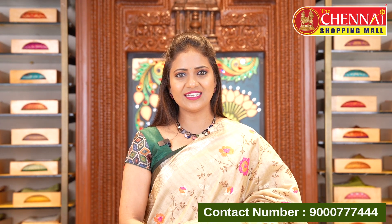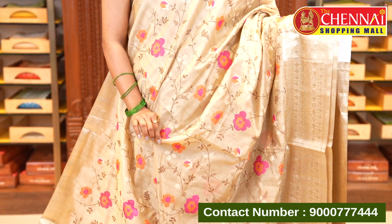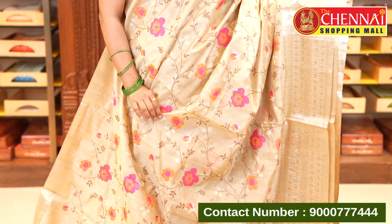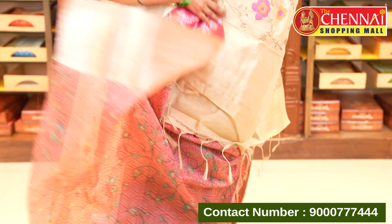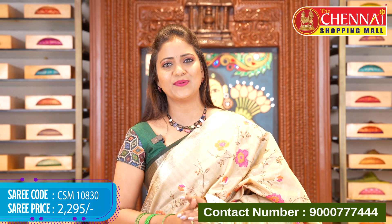A very appealing color — tan with pink. Soft raw silk saree with lightweight and soft fabric. Same pattern, pallu, and printed blouse with pink contrast. Saree code CSM10830, price ₹2295.